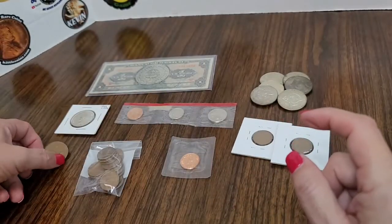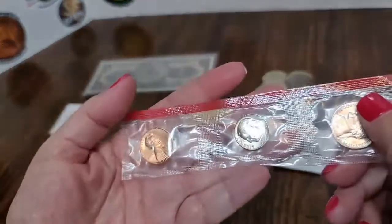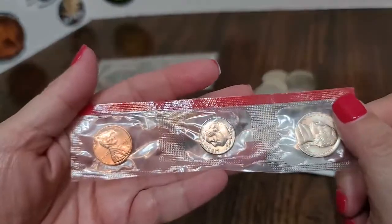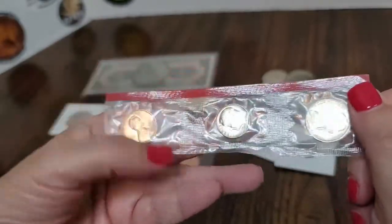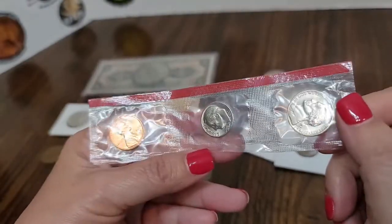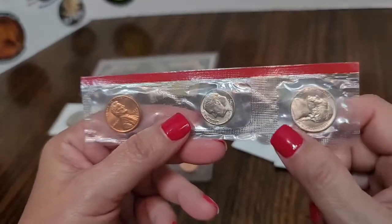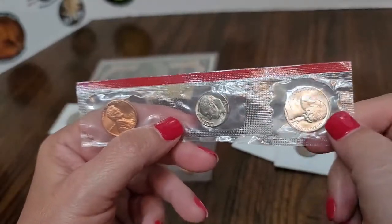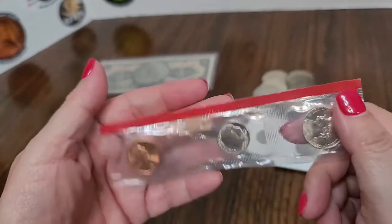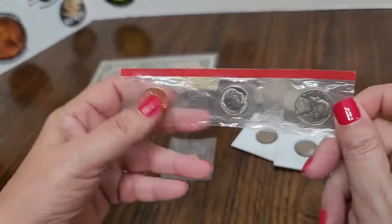Then he had this that someone actually sold to him — it's part of a mint set: the penny, the dime, the nickel. I haven't decided what I'm gonna do with this, but this is a mint mark still in the original plastic. It's missing the other half unfortunately, but I thought it was pretty interesting, so if I find it interesting I'll pick it up, especially if it's cheap.